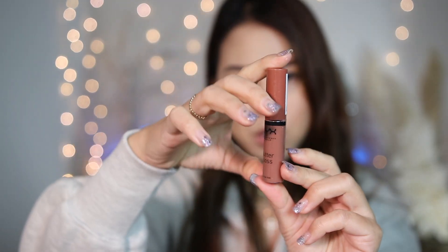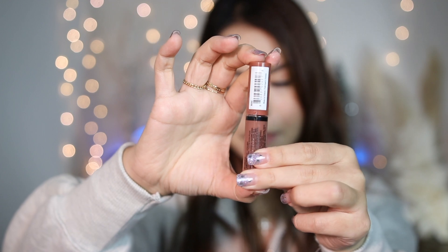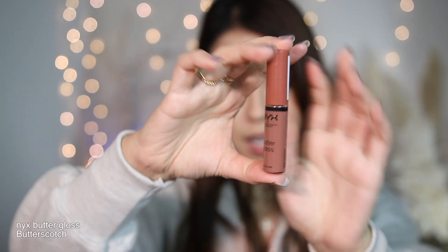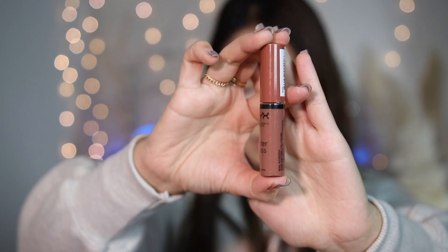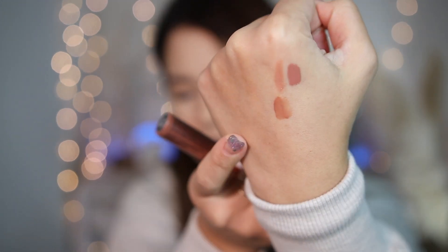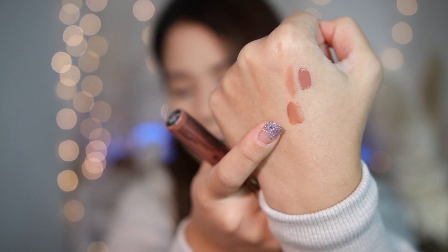I also have NYX Butter Gloss in Butterscotch. If you're looking for a more affordable lip product, this is great. It was really popular and I still love the shade — it just makes my lips look a little better. I love all brown and neutral tones.